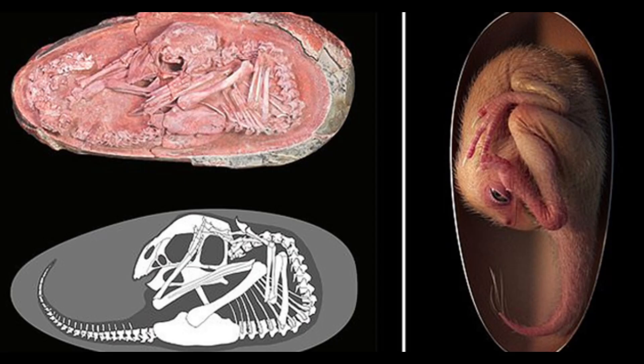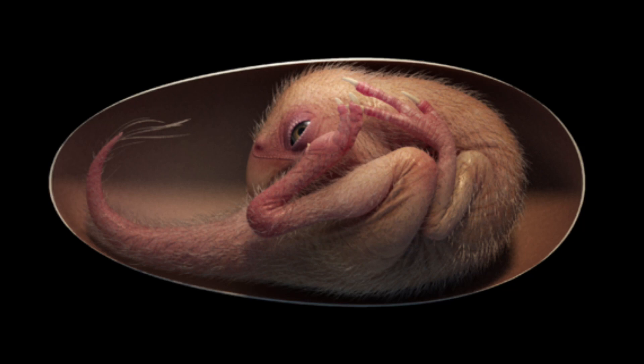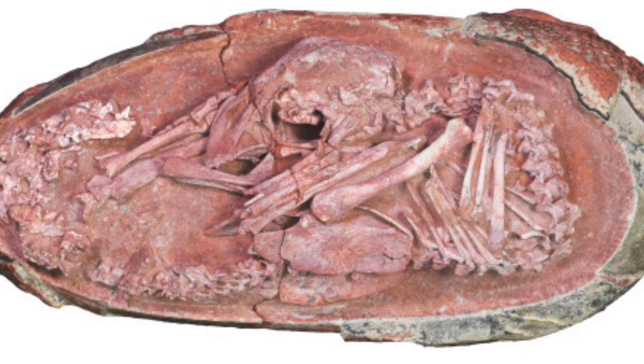The embryo lying inside its fossil egg dates between 72 and 66 million years old and was identified as an Oviraptorosaur — a group of feathered theropod dinosaurs which had distinct toothless, parrot-like beaks and sometimes elaborate crests as well.